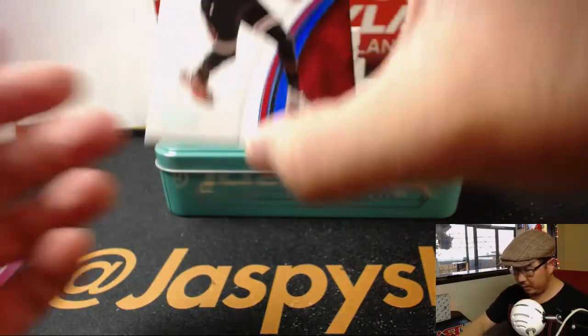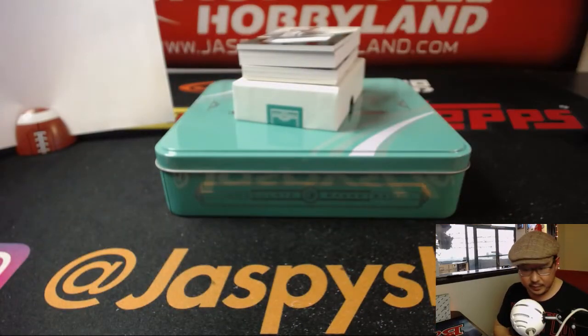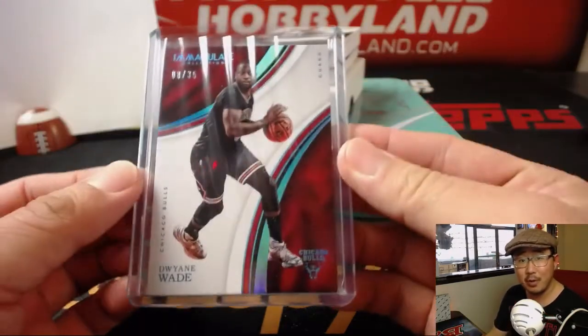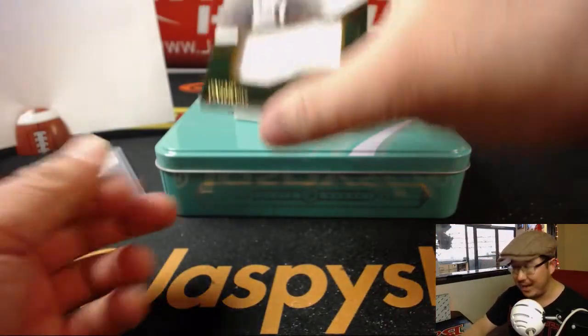We're going to start off with a Bulls edition Dwyane Wade, 8 out of 35. That goes to Ryan Redman at number 8. Dwyane Wade is on the Heat now — does LeBron James go there? Where does everyone think LeBron James goes? That's going to be the basketball topic of the summer, ad nauseum.